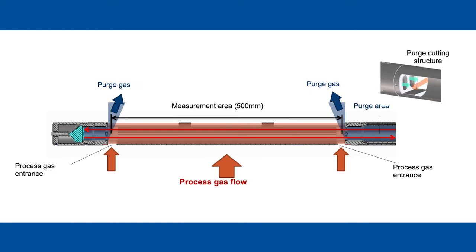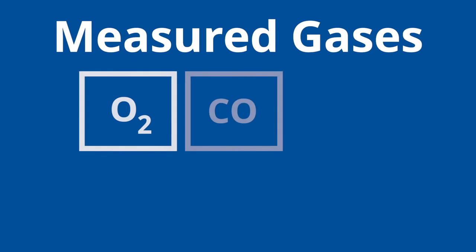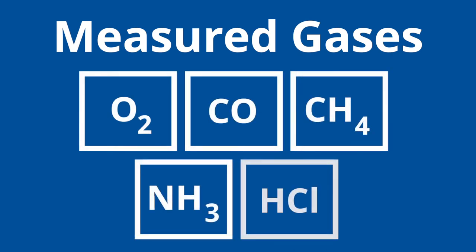The window purge should be optimized based upon the process gas flow rate. Measured gases include O2, CO, methane, ammonia, and HCl. CO and methane can be measured by a single analyzer. Please feel free to contact us for any other desired gases, as we're always looking to expand our measurement portfolio. Currently, we focus on gases which absorb in the near infrared wavelength region.